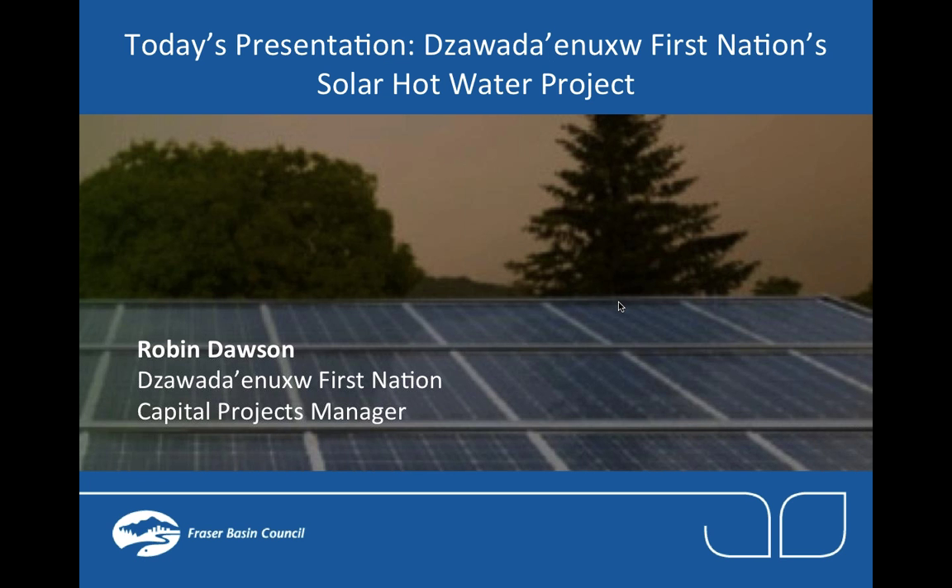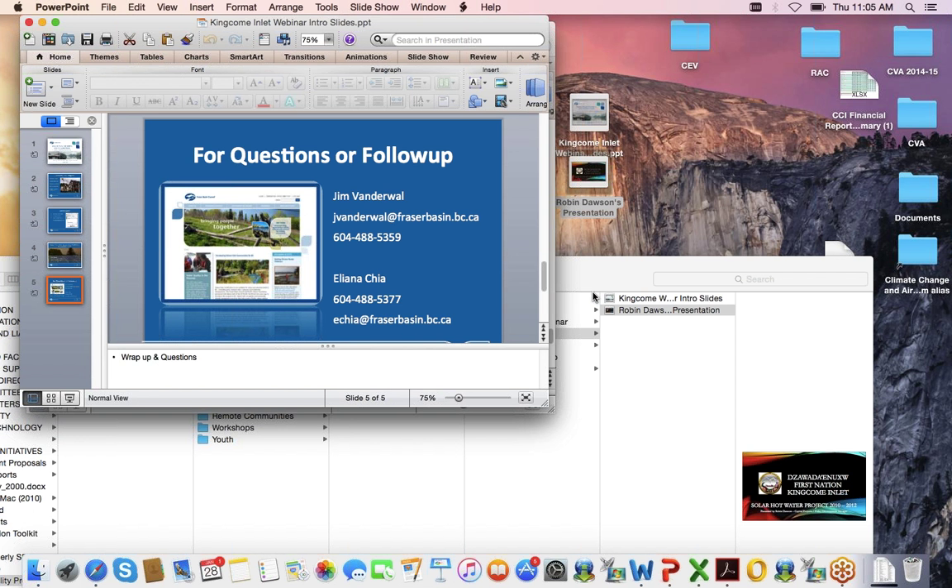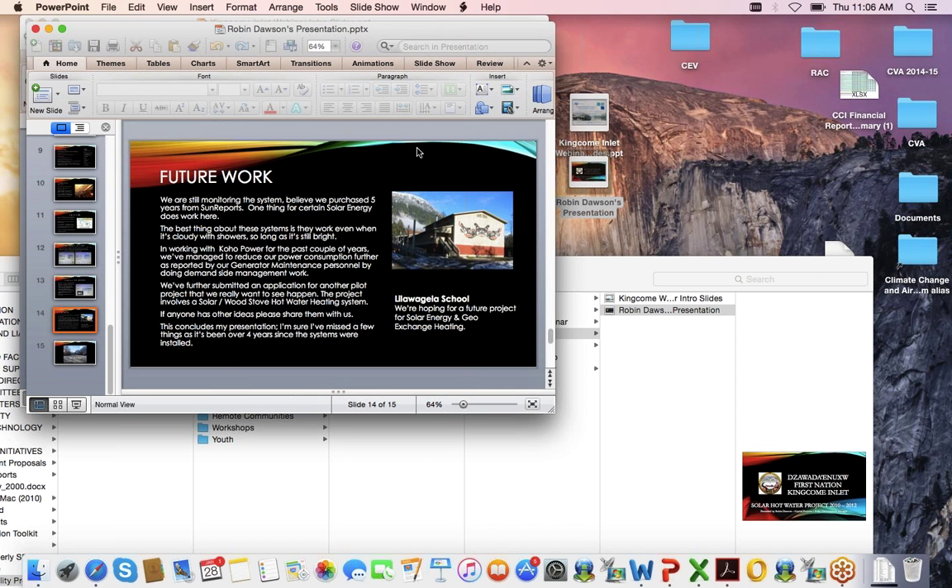Today's presentation is from Robin Dawson, the capital projects manager with Zawatina First Nation. She's going to talk about work they've done to test out solar hot water in their community. As you can see from the introductory pictures, Zawatina is not in what you might think of as an ideal place for solar energy — they're on the coast at Kingcome Inlet — but even in those conditions they've had some pretty good success.